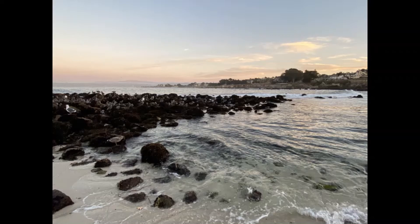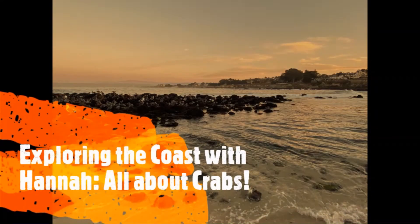Hello everyone, welcome back to Exploring the Coast with Hannah. On this week's episode, we're going to be learning all about crabs. Let's go!